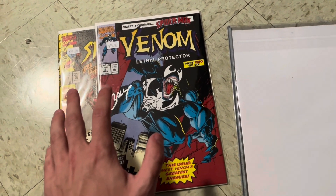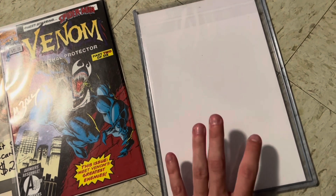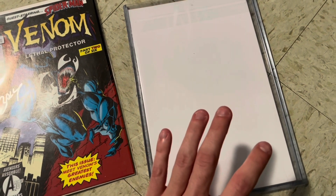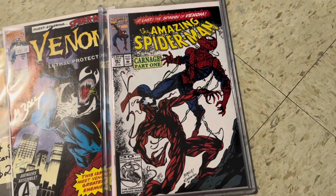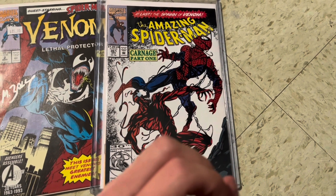But this book right here is a book I've been looking for for a very long time. It's always priced at $150, $200, and I got it for $90. Amazing Spider-Man #361 — the first appearance of Carnage. Absolute great book, a holy grail of my collection.